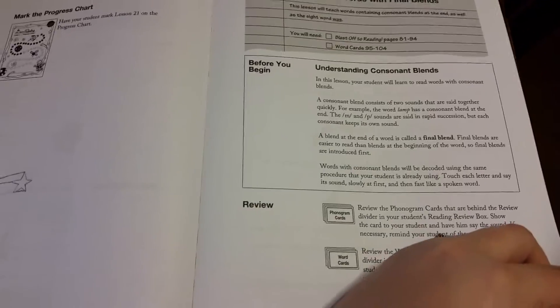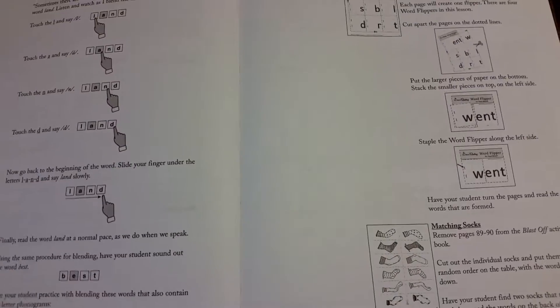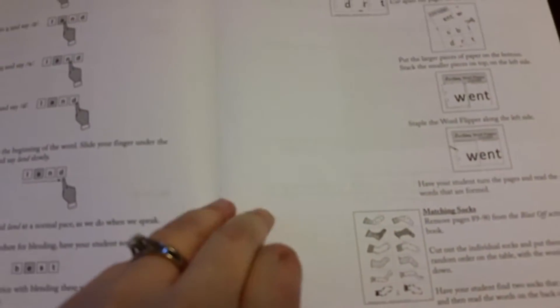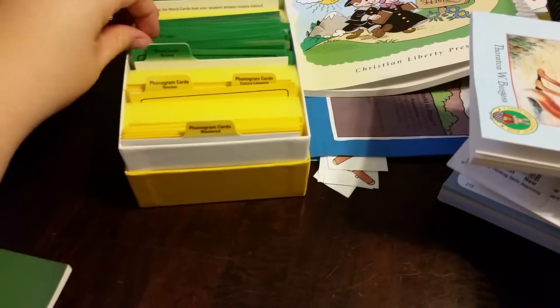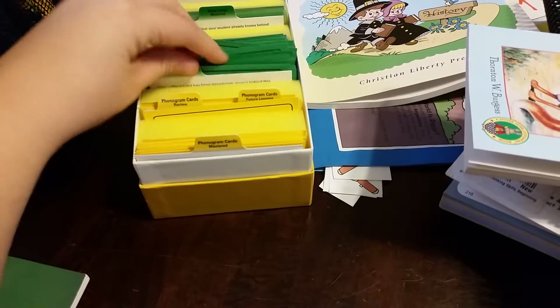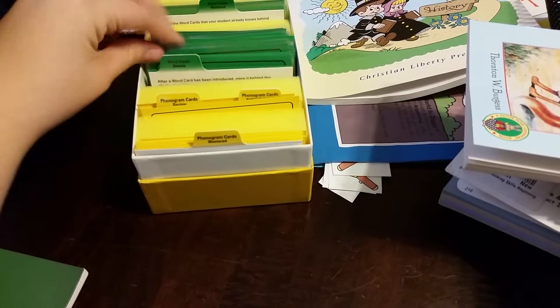It tells me exactly what we're going to learn this week and exactly what we need to go over. Then we have these tiles — you can see the tile board right there. It's not put together right now. And then we have different worksheets and things they'll have you cut out in the student book. There are new cards each week that he learns, and review cards. Instead of just picking up the cards and reviewing them, which would be so boring, they actually give us so many different ways to review them.